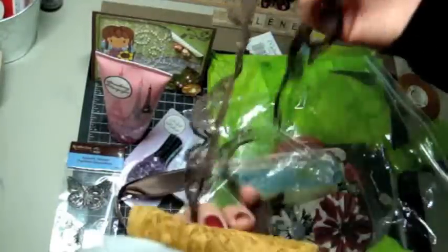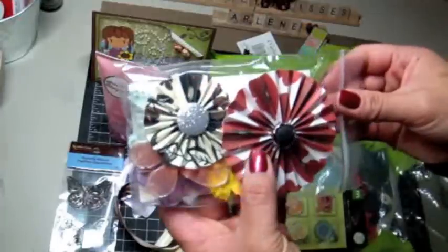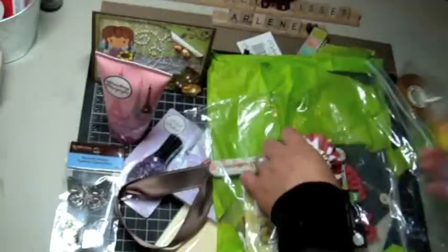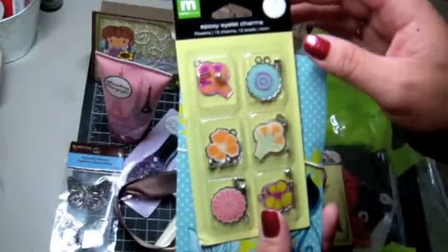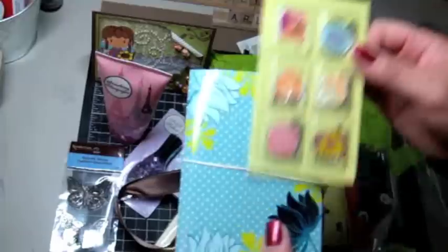And then this brown one — I love that. That's really pretty. Look at these rosettes that she made. Those are really pretty. And she has these back there. And then she sent me these epoxy eyelet charms. Very cute. They're like Hawaiian themed, and I actually have some Hawaiian paper that would go with.